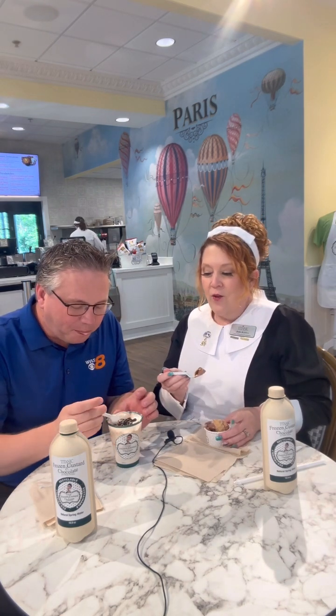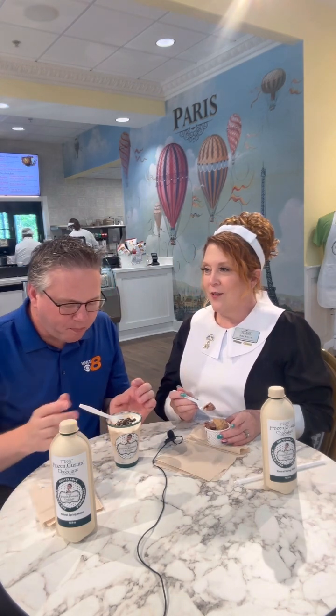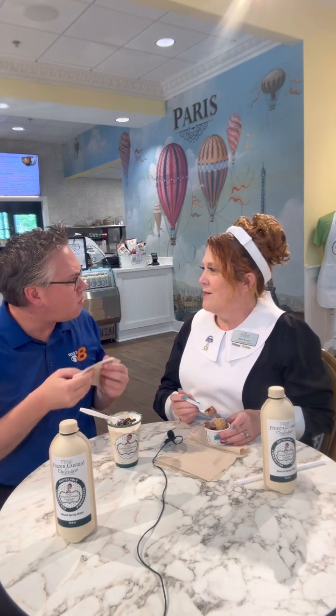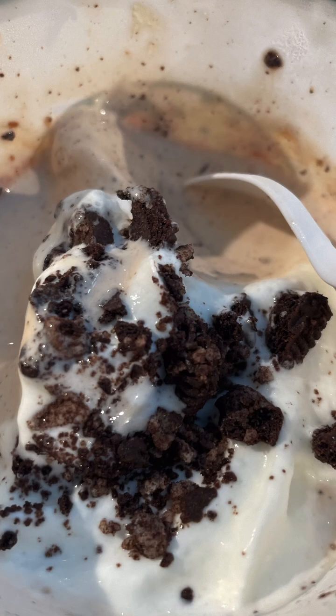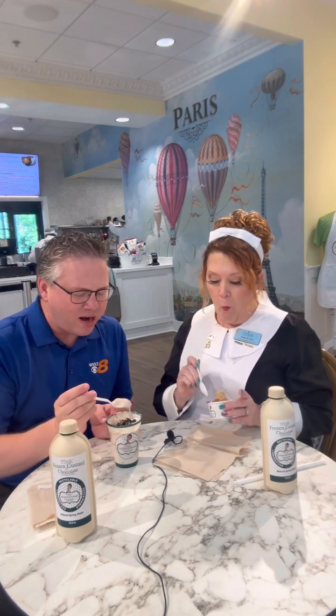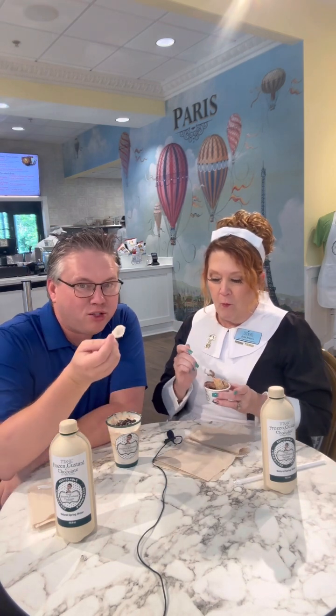We found a family in Memphis that has been making chocolate since 1906 — yes, since before the Titanic was born. So that's the chocolate that we have here. You're going to have to taste that next. So you're eating Tennessee history. If I don't dive into this a little more, I'm going to be drinking it, but it's still going to taste good.